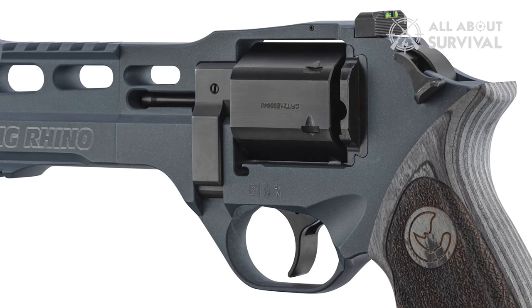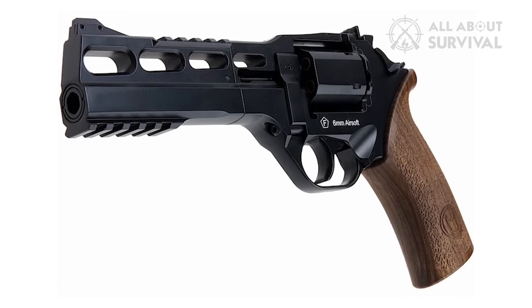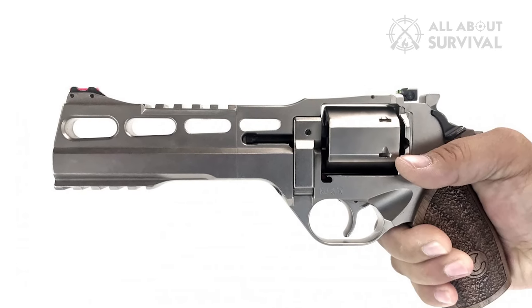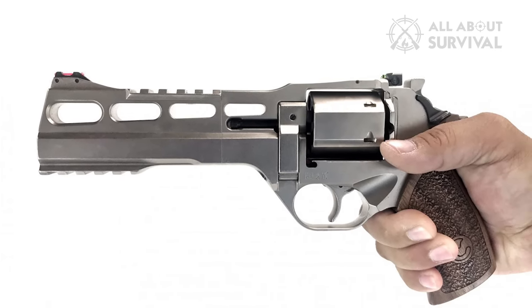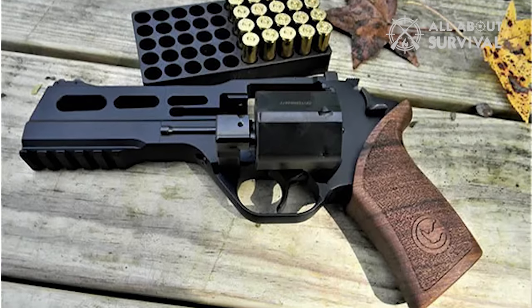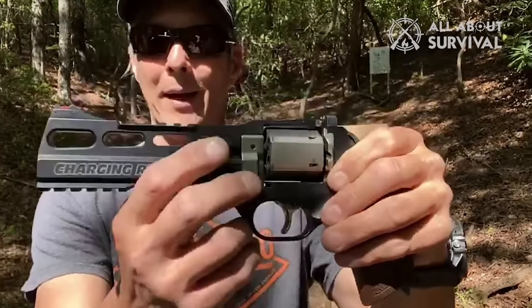Conventional revolvers have what's called a high bore axis. They fire from the top cylinder, which puts it above your hand and wrist. Under recoil, your wrist acts as a fulcrum and the barrel recoils both back and up. That is why automatic weapons are generally inaccurate when fired for more than a few rounds, and the best practice is to shoot in bursts.